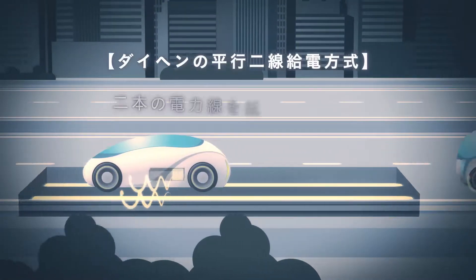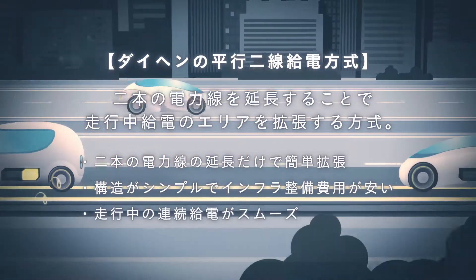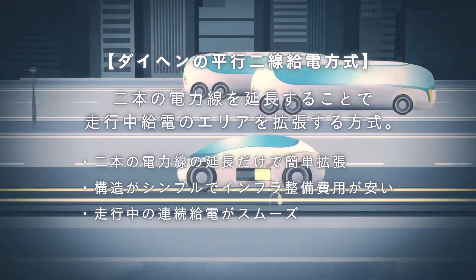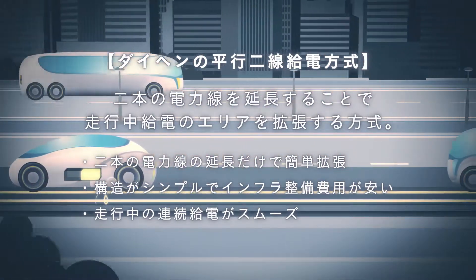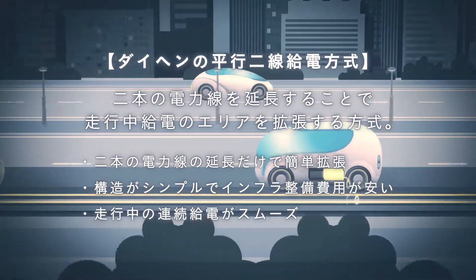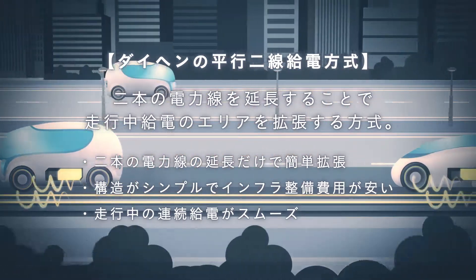Dyhen's wireless power transfer using parallel line feeder uses two extended power lines to expand the dynamic wireless power transfer area available. The benefits of this method include simple expansion, a simple structure that reduces infrastructure cost, and the fact that vehicles can smoothly and continuously receive power in transit.